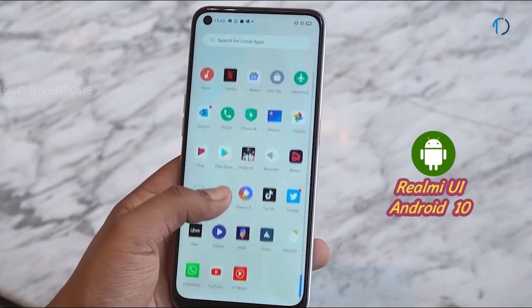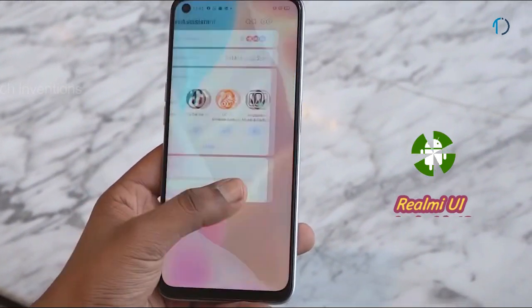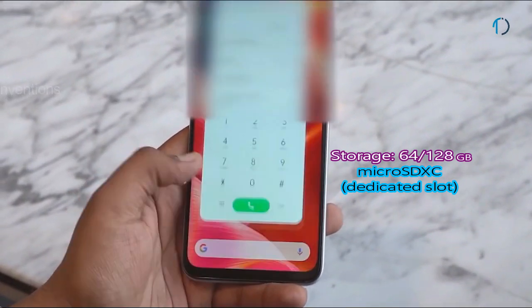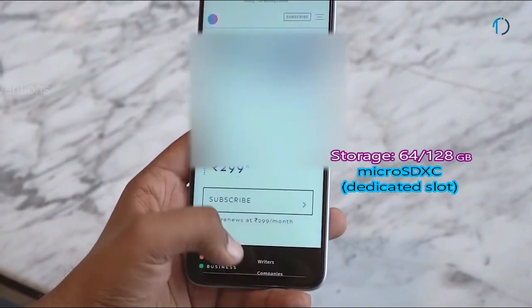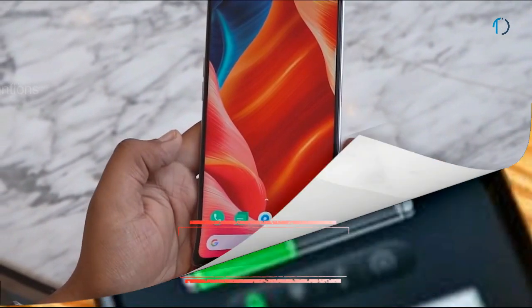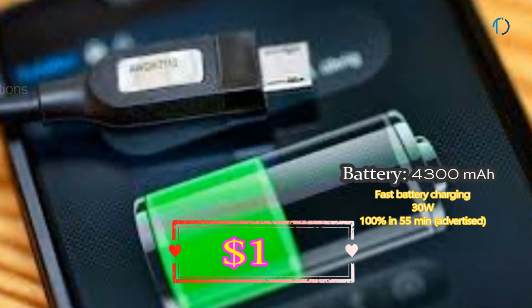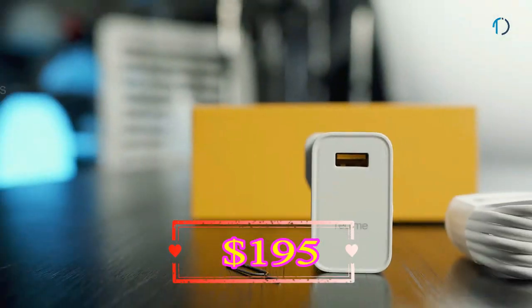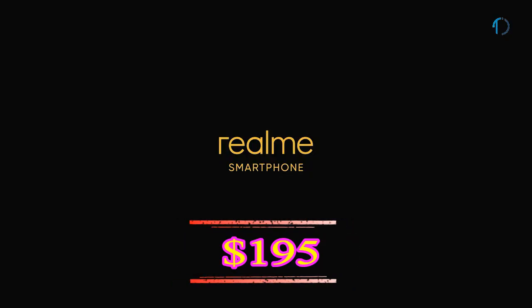It runs Realme UI based on Android 10 and is packed with 64 and 128 GB of in-built storage, expandable via a MicroSD card with a dedicated SD card slot. Realme 6 is powered by a 4300 mAh battery with 30W fast battery charging that can charge 100% in 55 minutes.